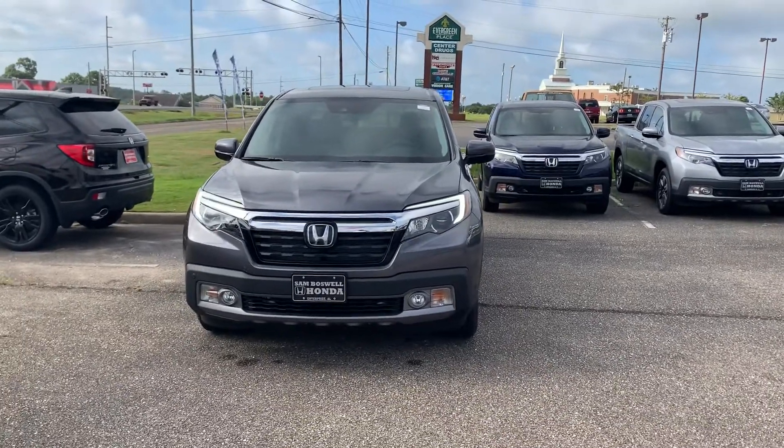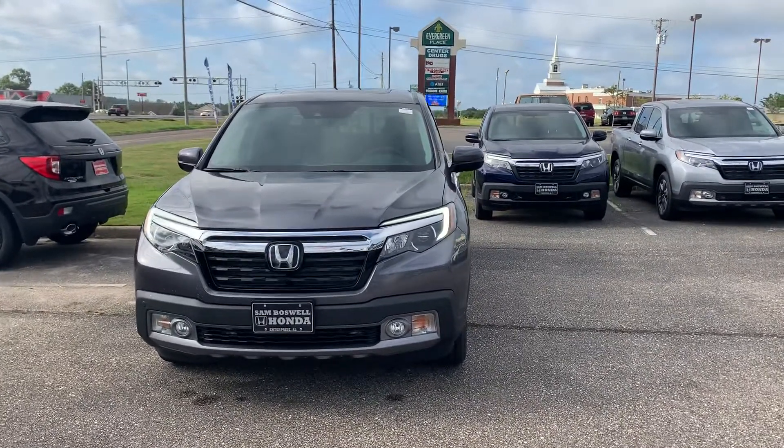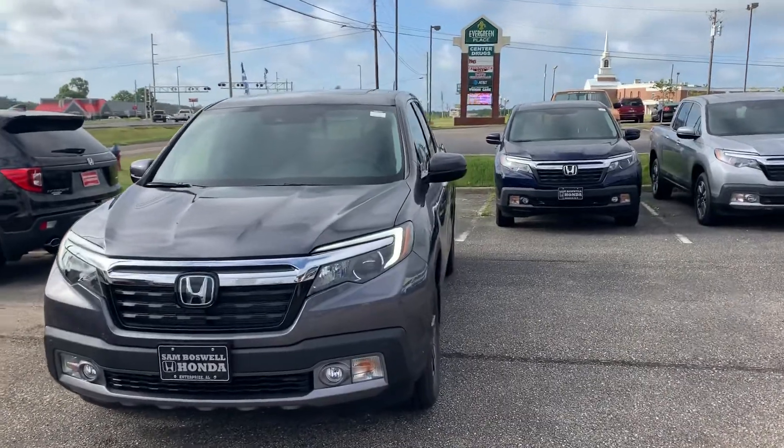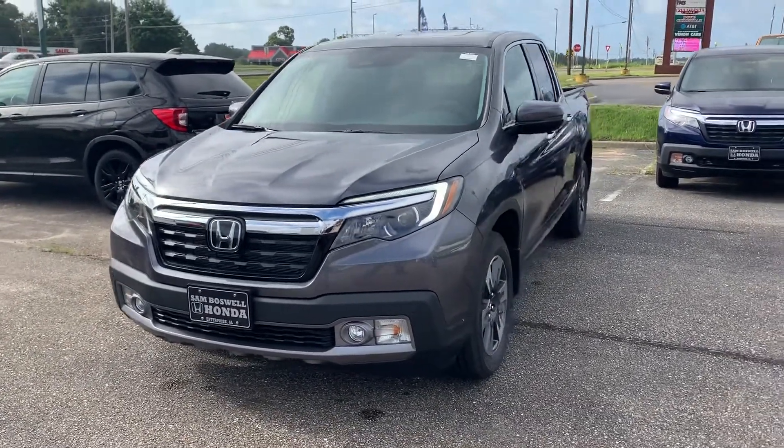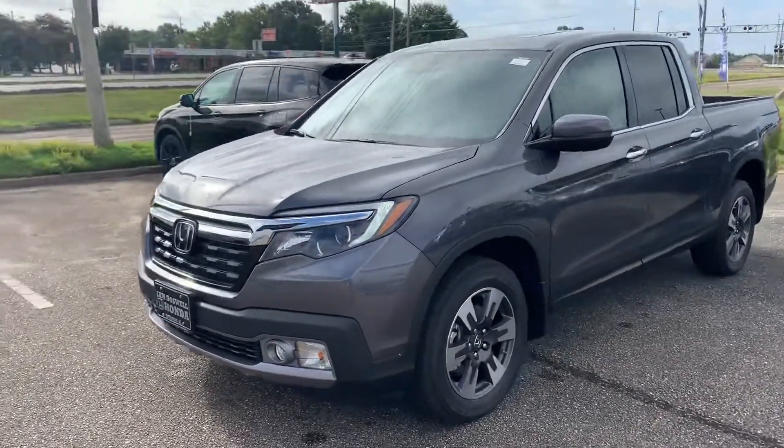It does have a front tag bracket but it can be easily removed. I'm just going to show you a few features of the vehicle. As you can see, you've got your LED daytime running lights, projector headlights, and fog lights on this vehicle.